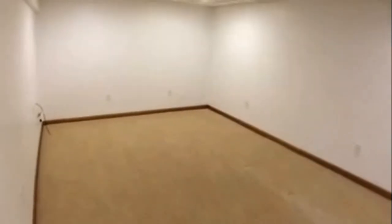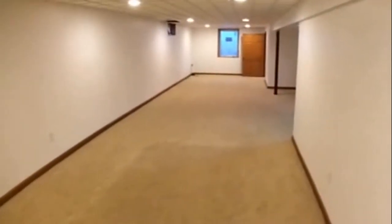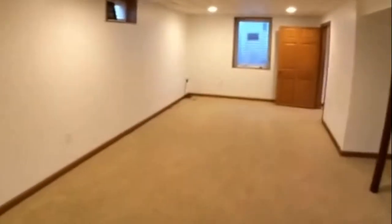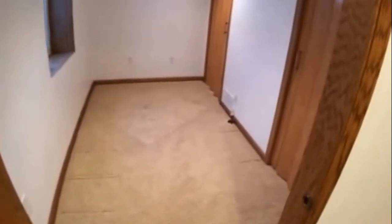Great rec room and family room area down here — a lot of space, running the whole length of the home. There is an egress window at the end, and then a little den area with the mechanical room back there, which works as a good little office space.